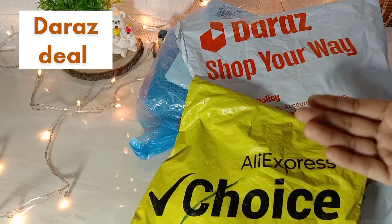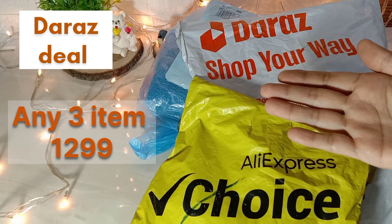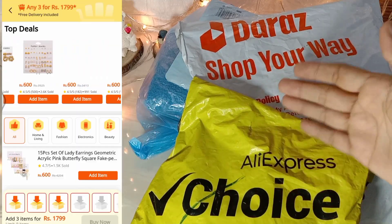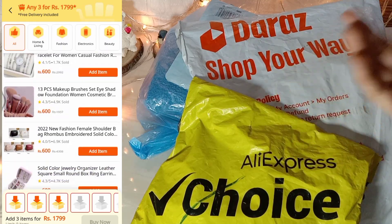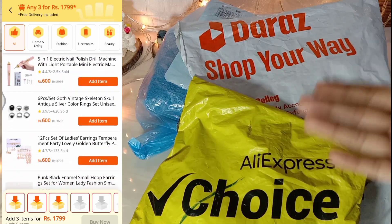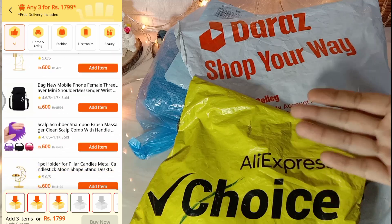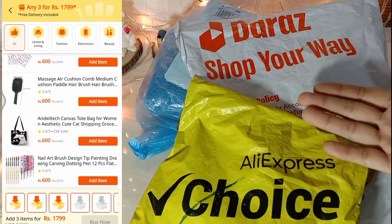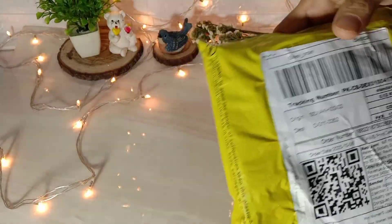In just 1299 rupees you can get any 3 items. There were beauty products, electronics, tools, gadgets, bags and other things, with free delivery. But now the deal is 1799 rupees. It is possible it will sell again on 11/11. And because this parcel is delivered from China, it can be delivered in 15 to 20 days.